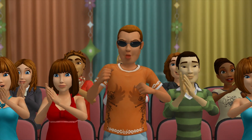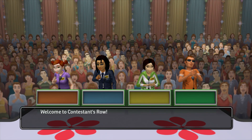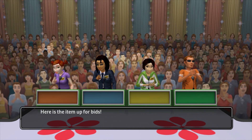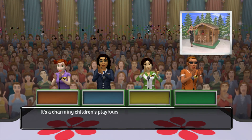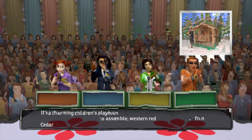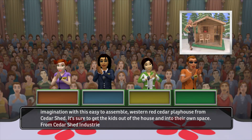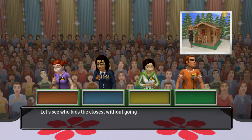You're the next contestant on The Price is Right. Welcome to Contestants Row. Here is the item up for bids. It's a charming children's playhouse. With this easy-to-assemble cedar playhouse from Cedarshed, it's sure to get the kids out of the house and into their own space from Cedarshed Industries. Let's see who bids the closest without going over.